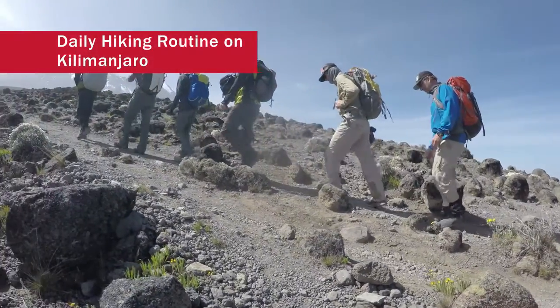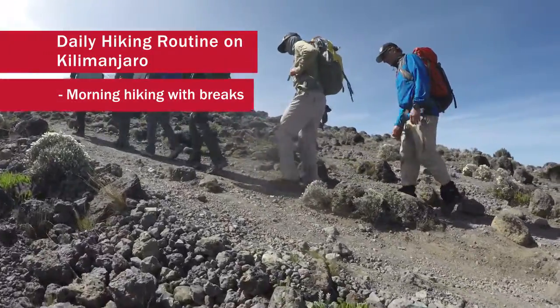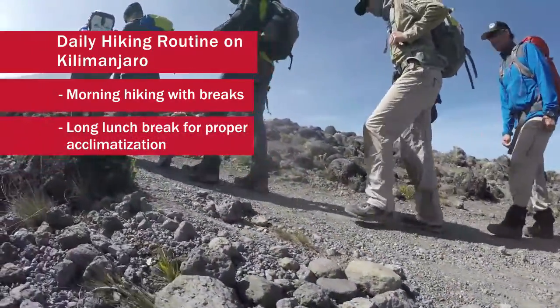We're going to start slowly, warm up, get going, take in the altitude, and enjoy the sights and the beauty of Kilimanjaro. Then we'll make our way to lunch.